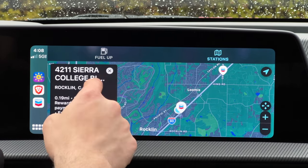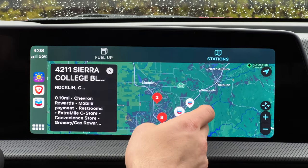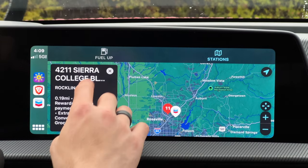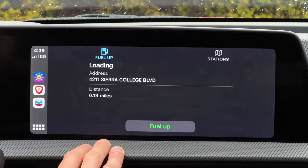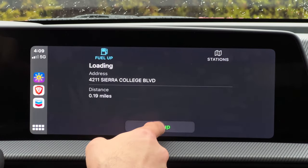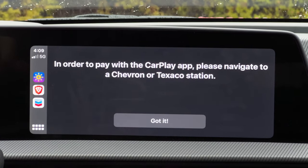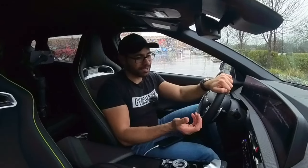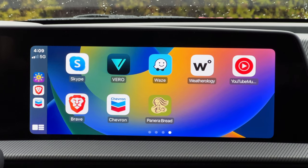You can literally pull up to the gas station and select it right here, as well as look through the routes you're taking, so you can know ahead of time if there's a Chevron on your way. Unfortunately it doesn't show you the price, but once you pull up, you can tap the fuel-up section and pay right here on the dash without having to get out and take out your wallet. Super useful — and it's free.